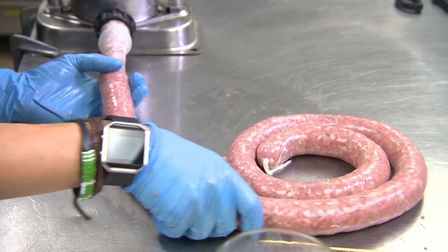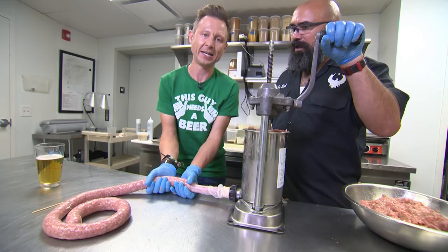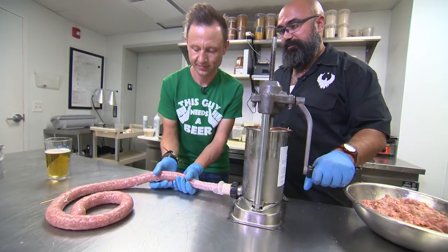You guys brew your own beer and you also make your own brats from scratch like this. That's correct. That's a labor of love. It is, but I think the final result is worth it.